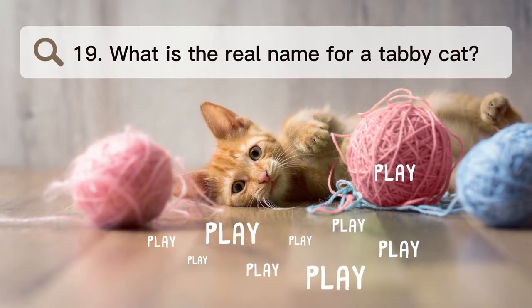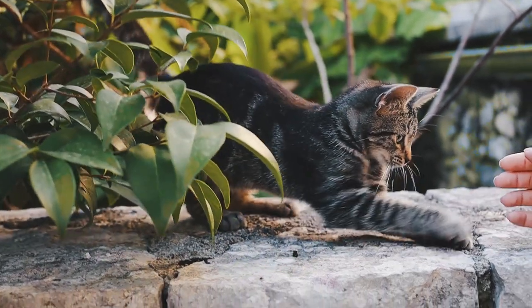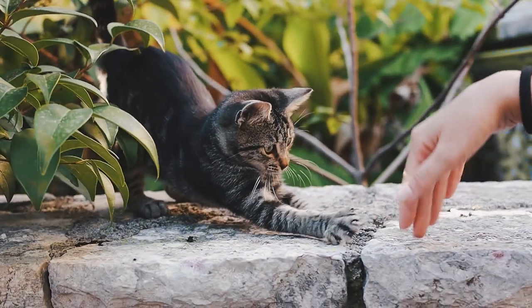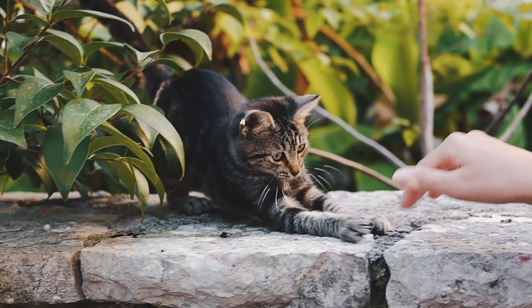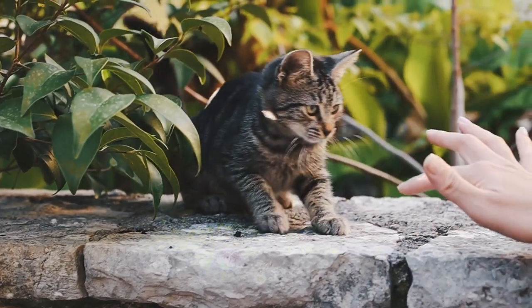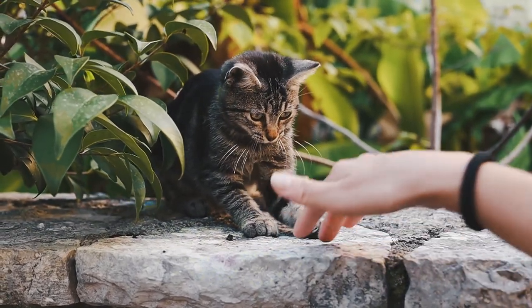Number 19. What is the real name for a tabby cat? Domestic cats with stripes, dots, lines, or flowing patterns on their fur are called tabby cats, gray tigers, or just tabbies. On their heads, these cats often have a mark that looks like the letter M. Tabbies aren't a breed of cat.